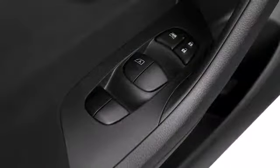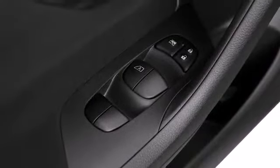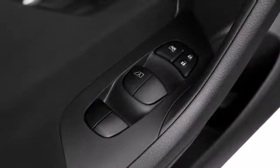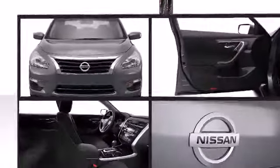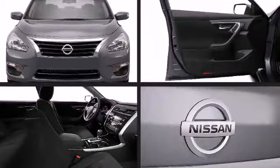Top features include power windows, front and rear reading lights, one-touch window functionality, variably intermittent wipers, an outside temperature display, push-button ignition, and a split-folding rear seat.